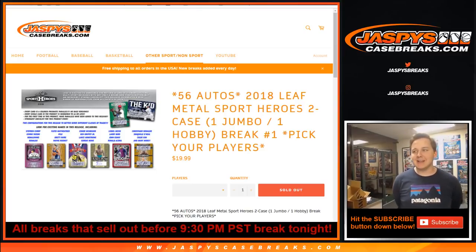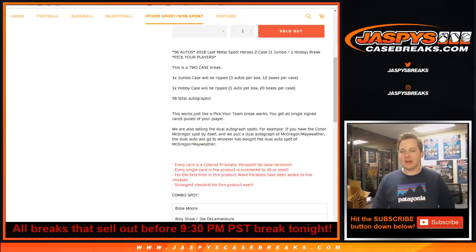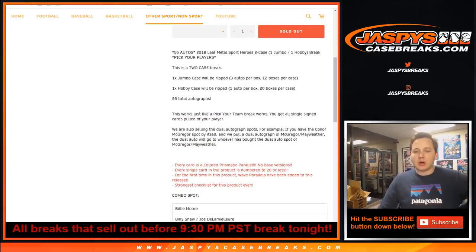How's it going everybody? This is the 2018 Leaf Metal Sport Heroes 2 Case Break. Thanks everybody for getting your players. How this works, just like a pick your team — you'll get all the single signed cards pulled of your player.